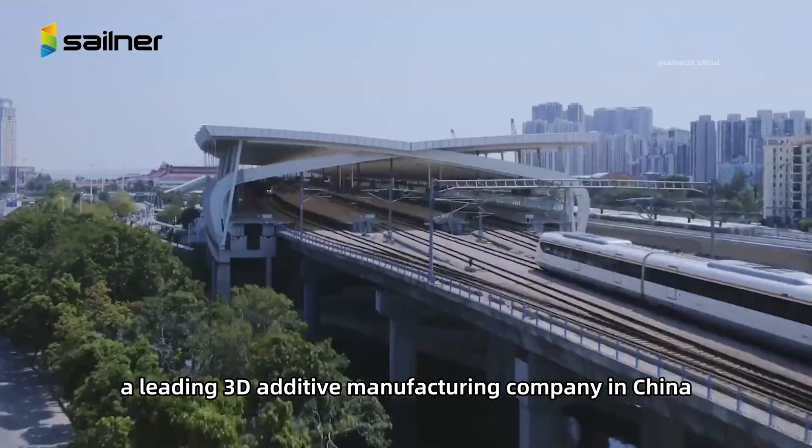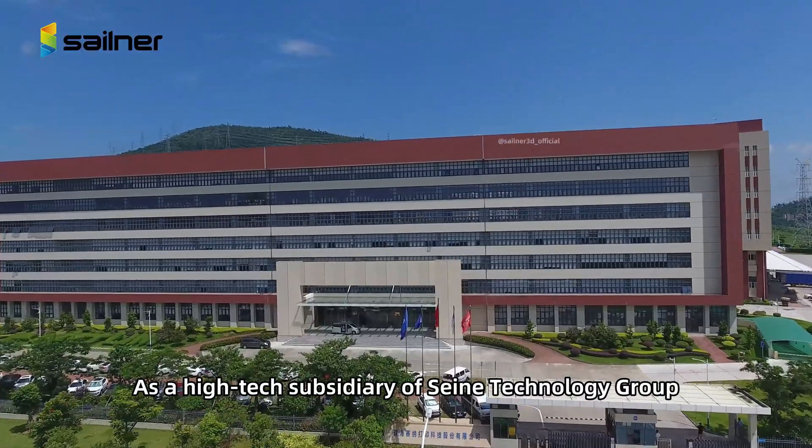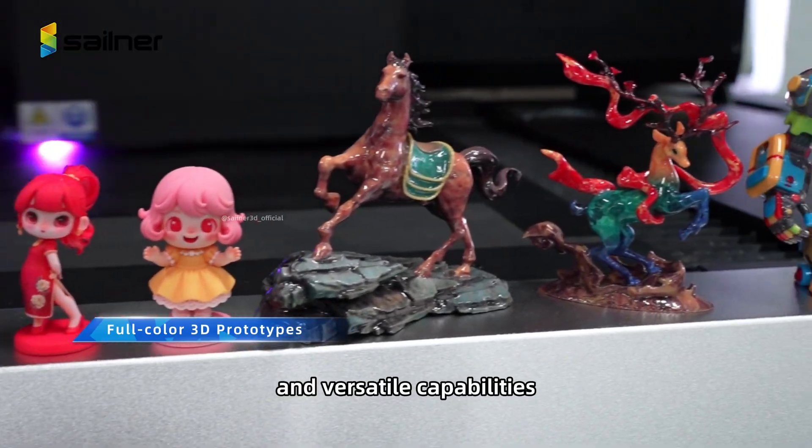Sailner 3D, a leading 3D additive manufacturing company in China, as a high-tech subsidiary of Sane Technology Group, transforms imagination into reality with precision, vivid colors, and versatile capabilities.